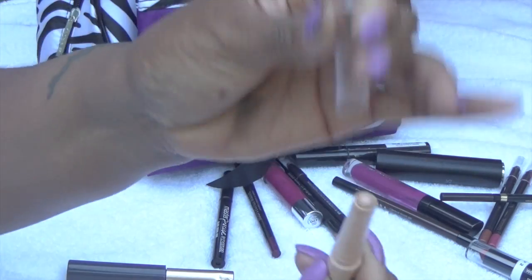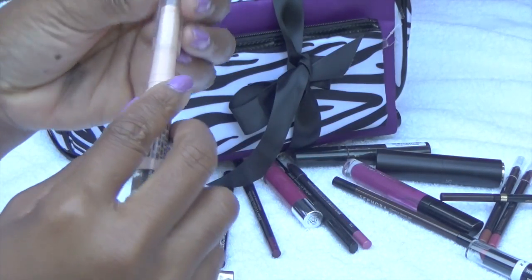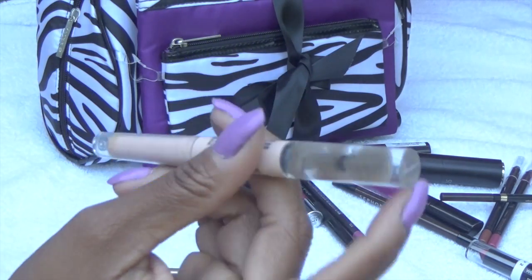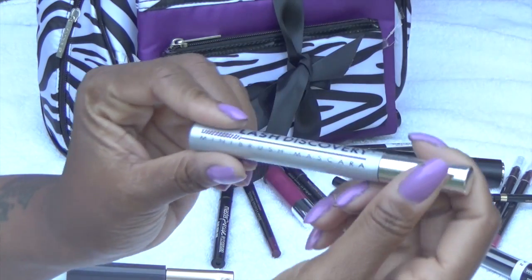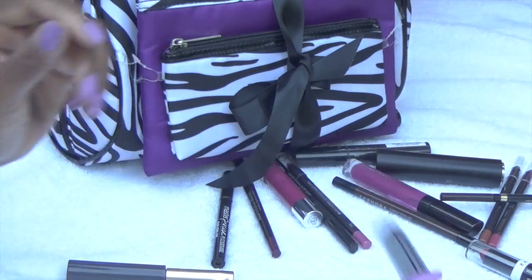This is my eyebrow highlighter and my eyebrow gel. Basically those are the only things I use in that bag. This is mascara.